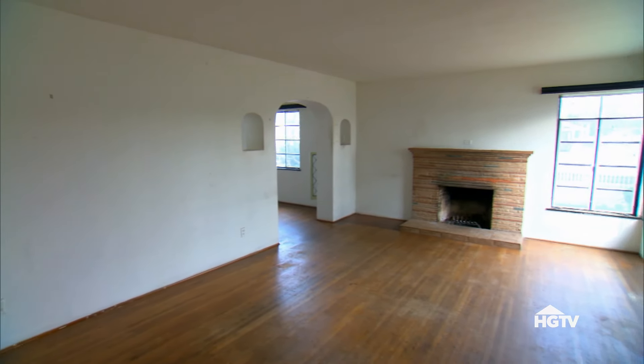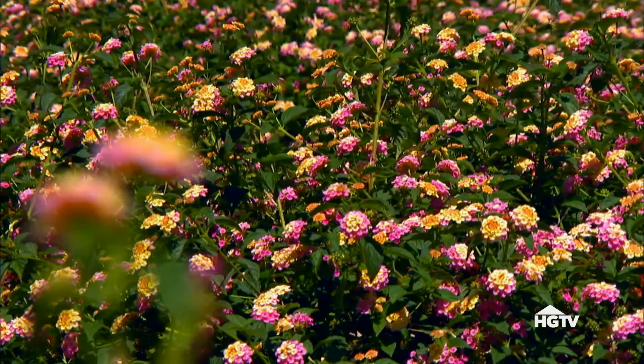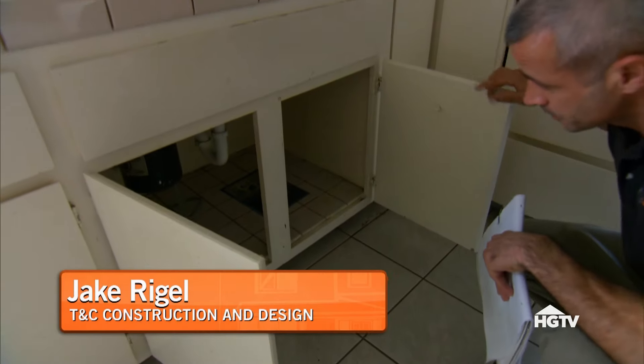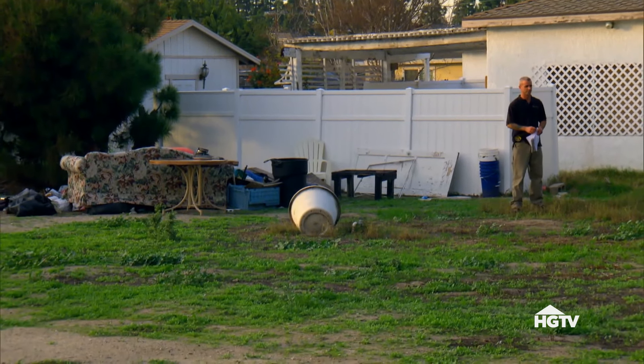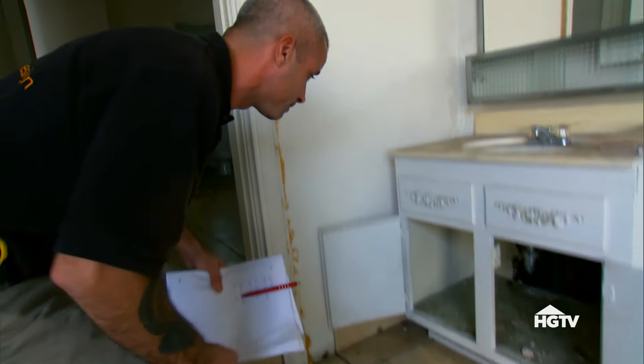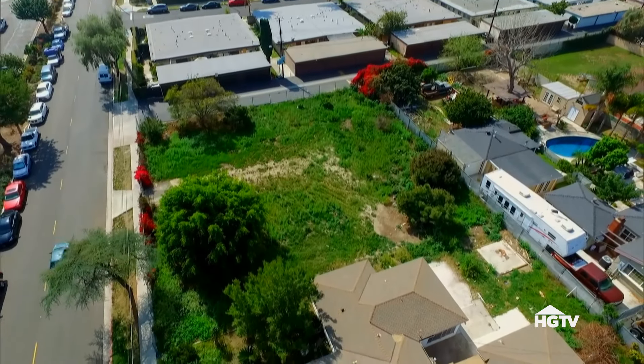I'm worried about the inside more than anything, so let's go get Jake, have him come out, see what he thinks about rehab. All right, so what do you think it's going to cost? I think we can get it done for about $65,000. What do you think about that giant lot? It'll take me a few weeks to figure out if zoning will approve it, and we can go from there. We really can't wait that long to make the decision — somebody else is going to get the house. This is a really desirable area.